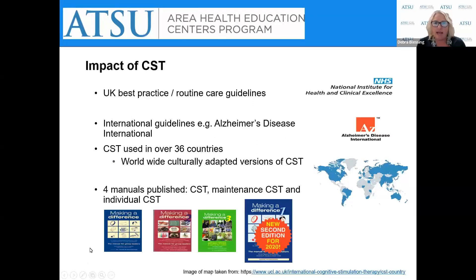What's the impact CST has had? The National Institute for Health and Clinical Excellence in the UK recognizes CST as best practice, and anyone in the UK who receives a diagnosis of mild to moderate dementia is suggested to be referred to a CST group or individual sessions. The Alzheimer's Disease International recognizes CST as having the best evidence for improving memory. CST has been culturally adapted in 36 different countries, and there are four manuals for CST.